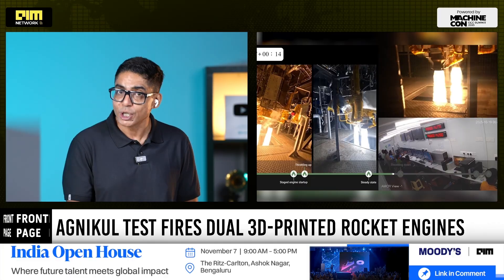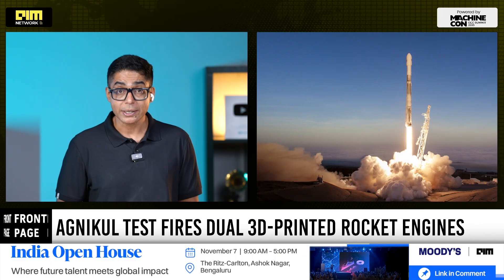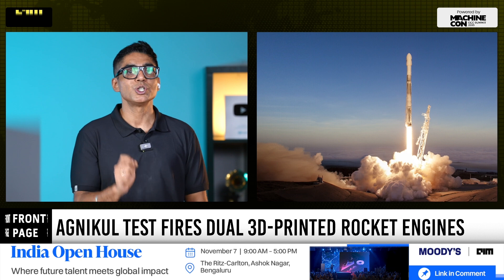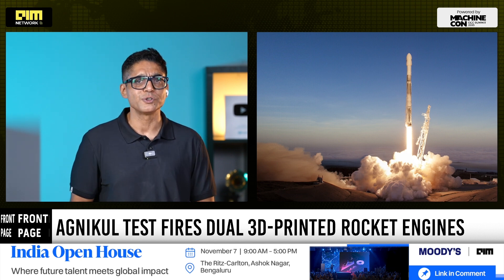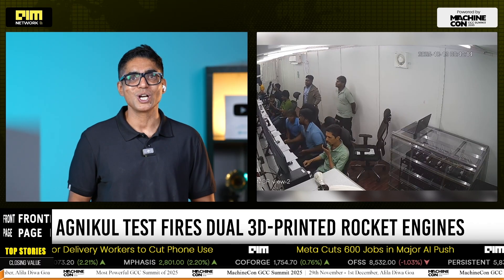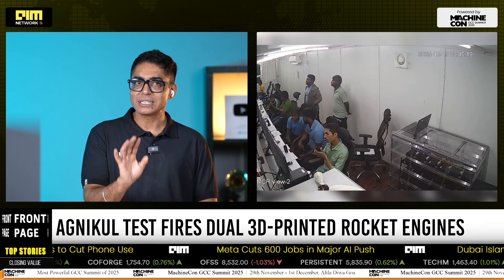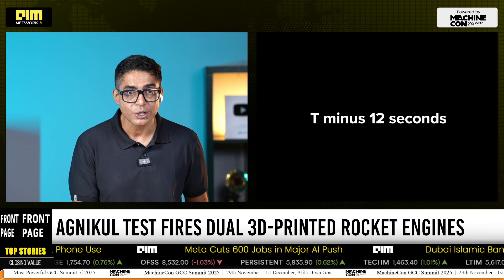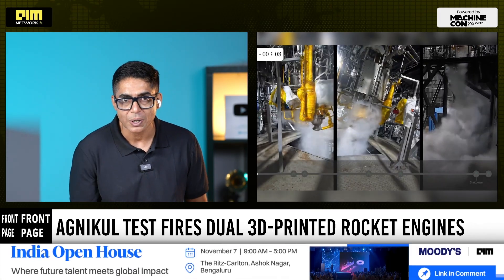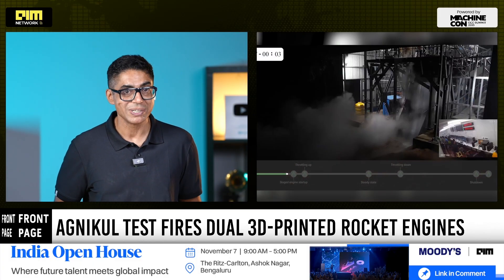Reusability is what turned SpaceX's Falcon 9 into a commercial juggernaut. Agni Kool is betting it can replicate that model in India — not through sheer scale, but through cost-efficient engineering, patent-backed propulsion and rapid engine production cycles made possible by 3D printing. If successful, India could offer global small satellite operators faster, cheaper and sustainable launch options, reshaping global launch economics in the process.